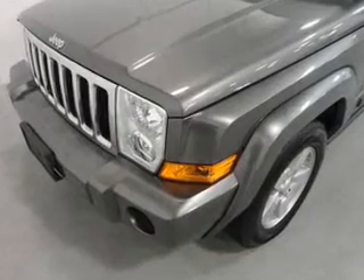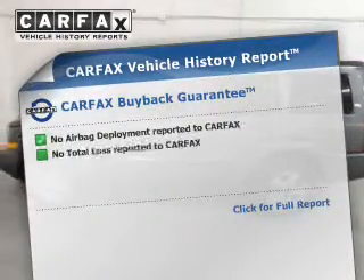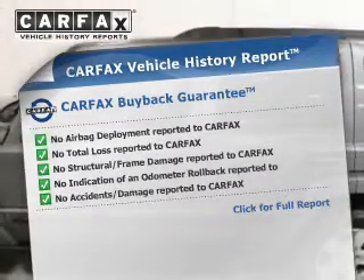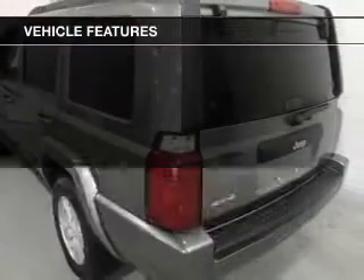You will appreciate the safety feature of anti-lock brakes. Rest easy knowing this vehicle comes with a Carfax Vehicle History Report from Carfax, the most trusted provider of vehicle information. Plus, enjoy these notable features that are included in this vehicle.